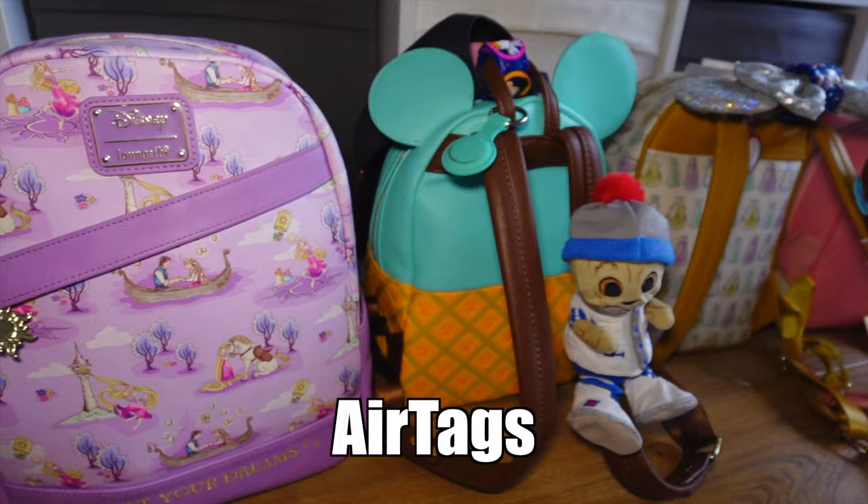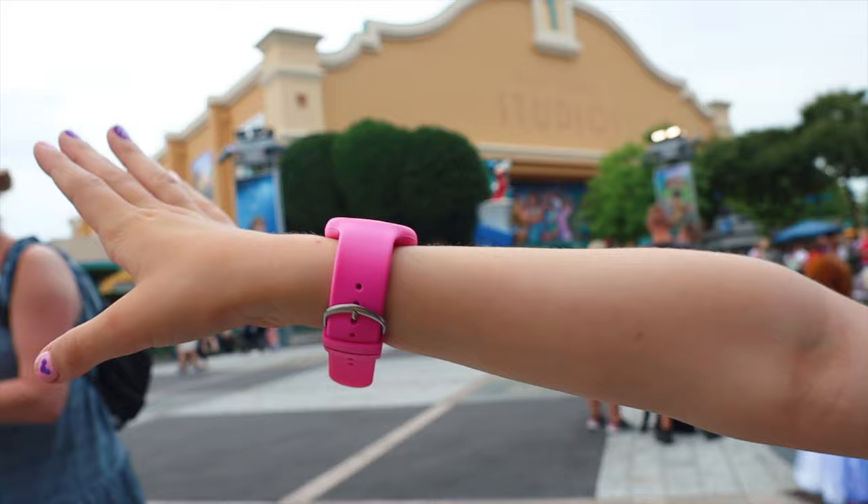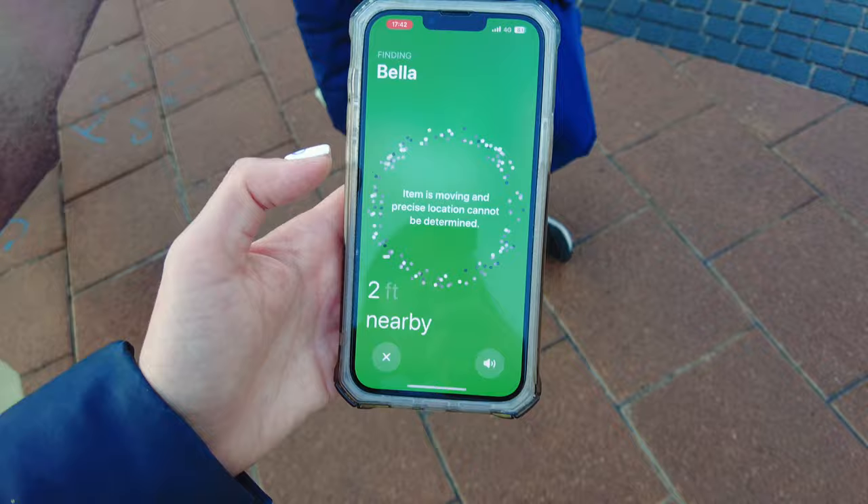Consider using AirTags on days out with your kids. AirTags are small discs that can be attached to bags or to your children's wrists using bands that can be tracked using your iPhone. While these are no substitution for keeping a close eye on your children, it's nice to have the peace of mind.